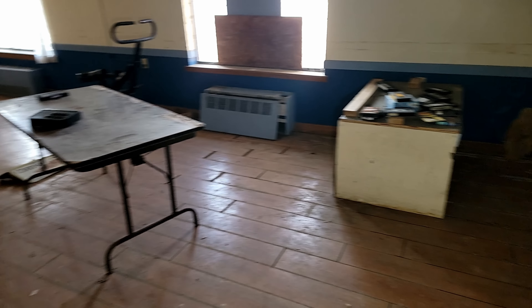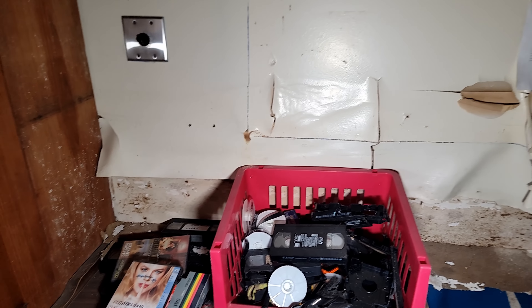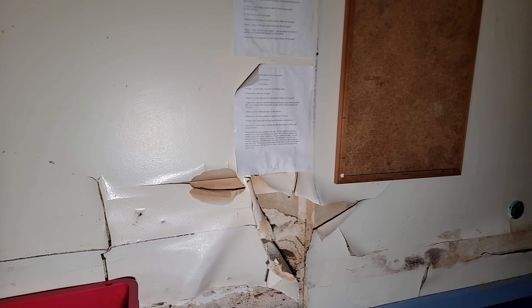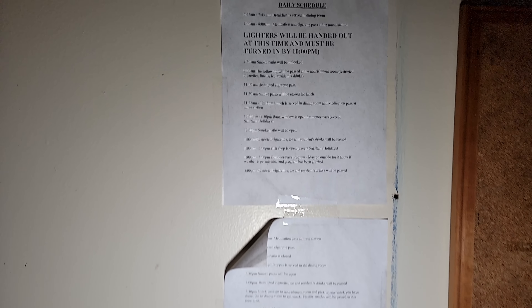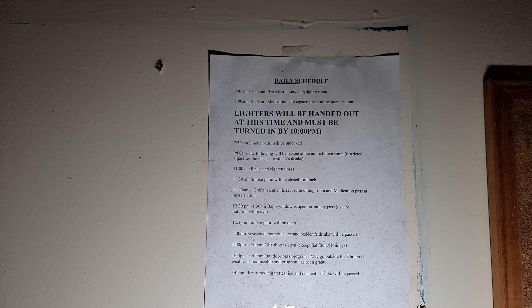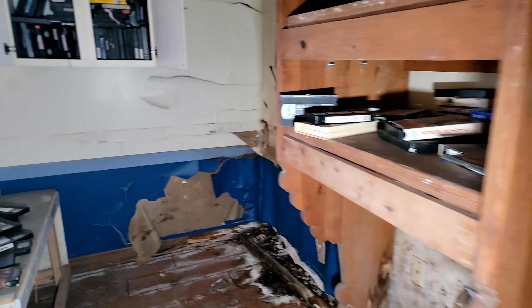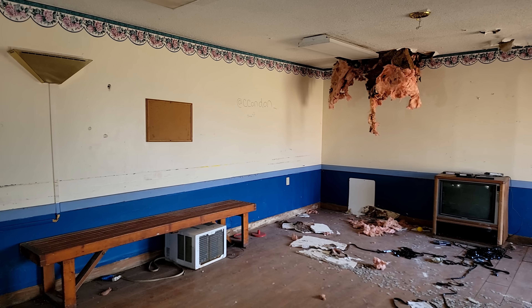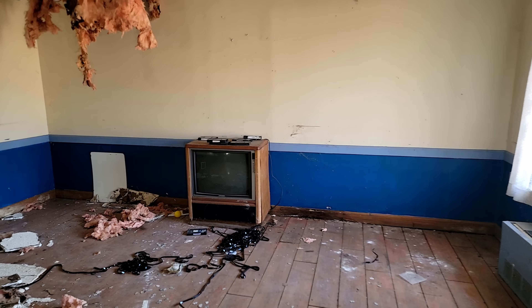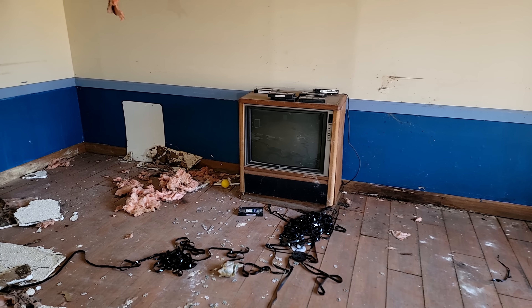Looks like possibly a little rec room here. Lighters will be handed out at this time and must be turned in by 10. Medication and cigarette pass at the nurse station. I think you found the smoke room? No — just rules on how to obtain your lighter so that you could enjoy the smoke patio. Everybody could huddle around the 20-inch Magnavox and watch Smoky and the Bandit — sweet floor console multi-purpose room.